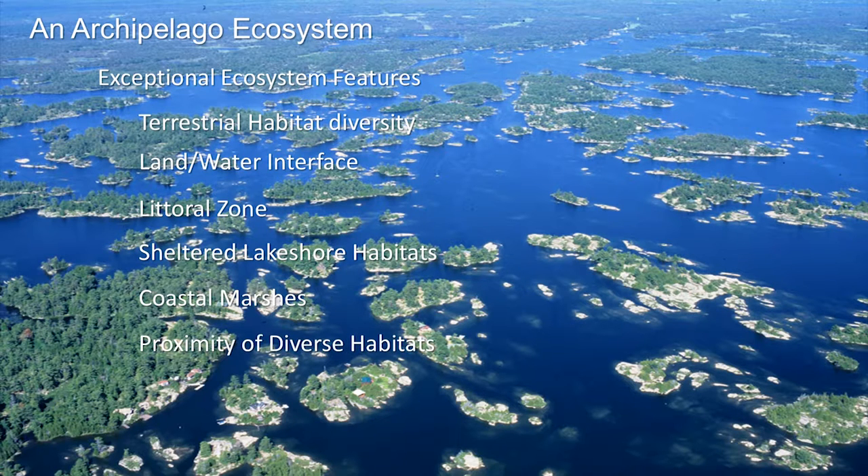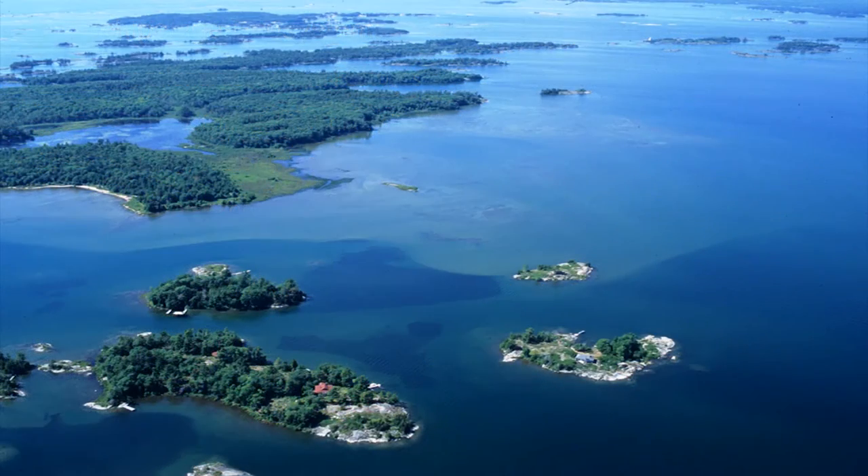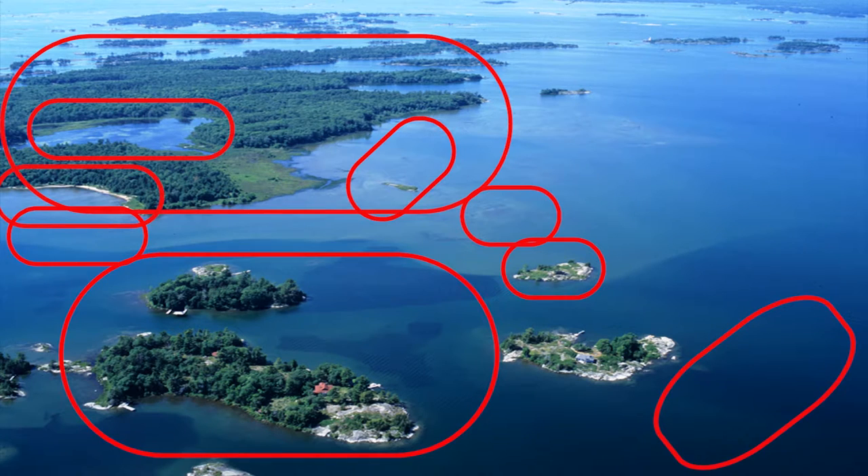And finally, the proximity of diverse habitats. It's one thing to have a lot of diverse habitats within some geographical area — the importance is the proximity of these. In this one aerial photograph off Sandy Island, you can see terrestrial diversity from bare offshore islands to dense mixed hardwood forests, and aquatic habitats including sand beaches, shallow warmer waters, offshore shoals, deep cold water, and onshore wetlands — all in close proximity. Proximity is important because species like reptiles, amphibians, and fish that need two or more of these habitats in their life cycle can all live in this area without traveling great distances.